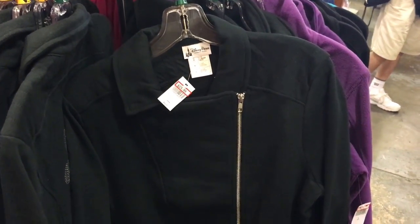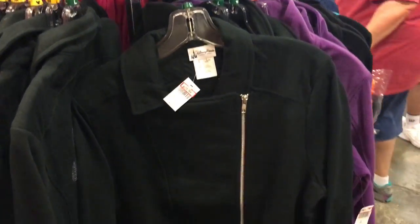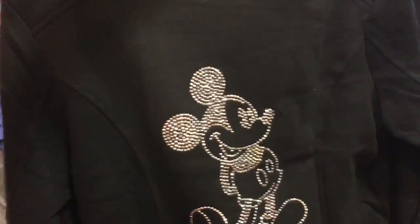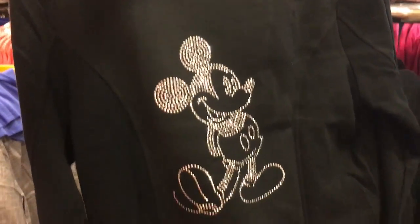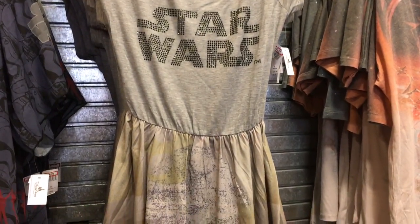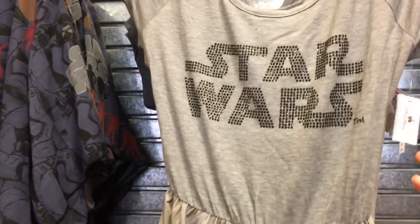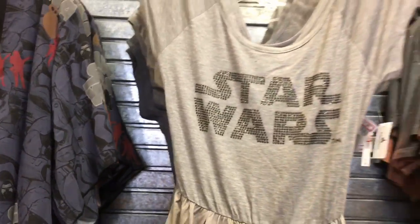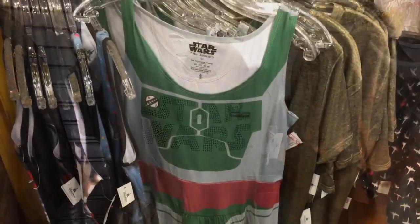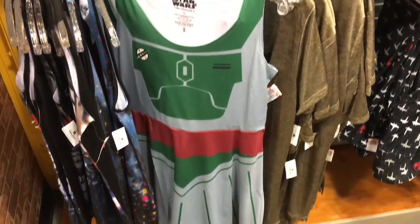This little sweater jacket was normally $64.95 but now it's $29.99, and it has Mickey on the back — it's really cute. Here's a cute Star Wars dress and it is $19.99, not bad, because it was originally $49.99. Here's a Boba Fett dress — I think it's Boba Fett — $29.99.